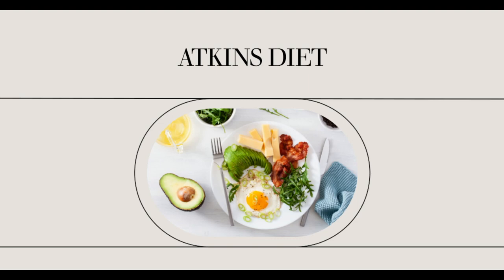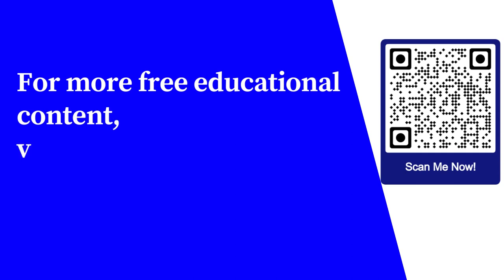Intestinal problems are common during the first portion of the Atkins diet. Keep in mind, however, that these problems will go away within the first few weeks of the new way of eating. If the problems persist, try the previously mentioned tips to get relief.